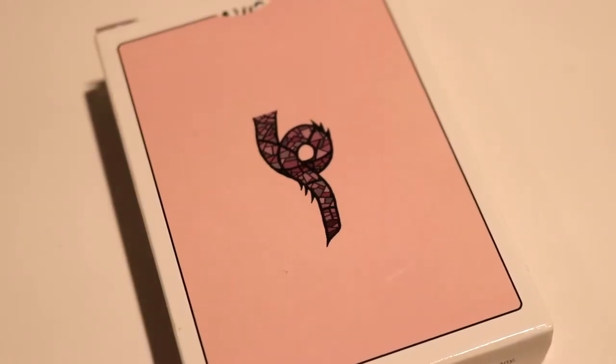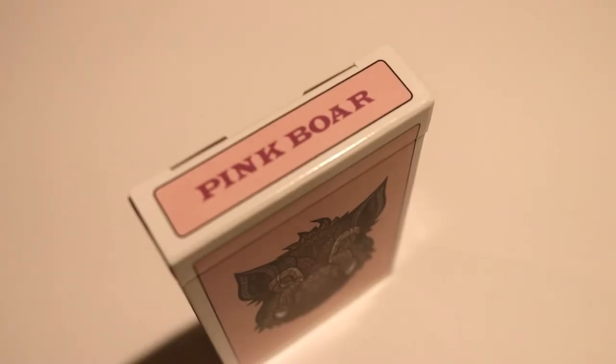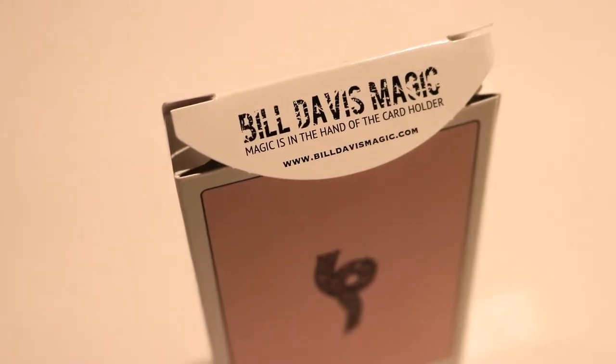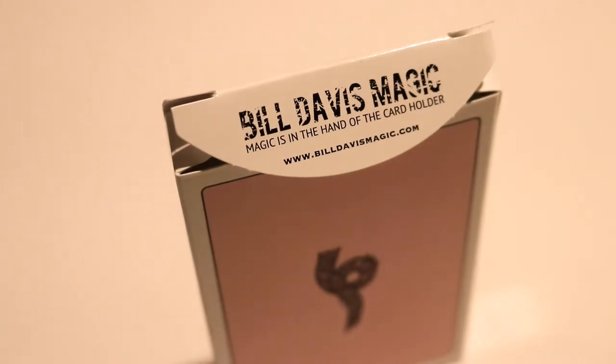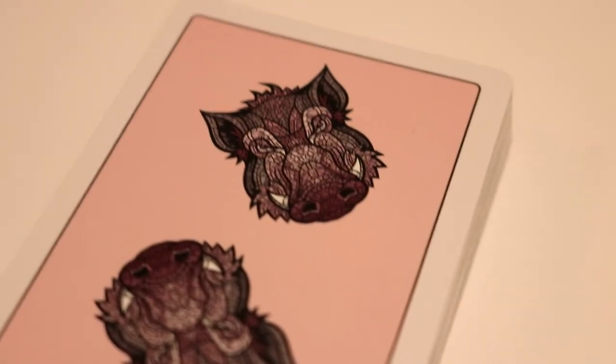The back design is that same pink background with a white exterior, featuring a pigtail with that same stained glass feel. It says 'Pink Boar' in pink lettering on the top flap. There's no tuck seal — it says 'Bill Davis Magic, magic is in the hand of the card holder,' and has Bill's website where you can purchase the decks. On the inner flap is the Bill Davis logo.